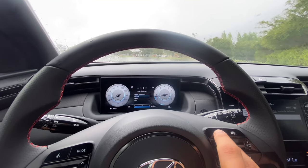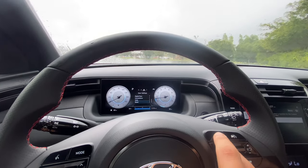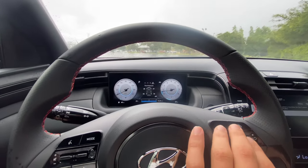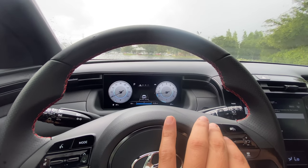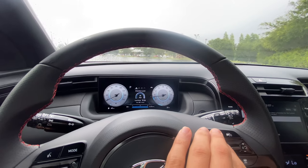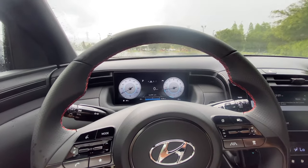We also have user settings with driver assistance, cluster, lights, door, digital keys, convenience, units, and factory reset. Tire pressure, which we can see at all times — we don't have to be driving to see it. Press this button one more time and we're looking at our advanced safety features, and you can press OK for the settings to disable any features you don't want activated. My personal favorite is just looking at a digital speedo at all times.